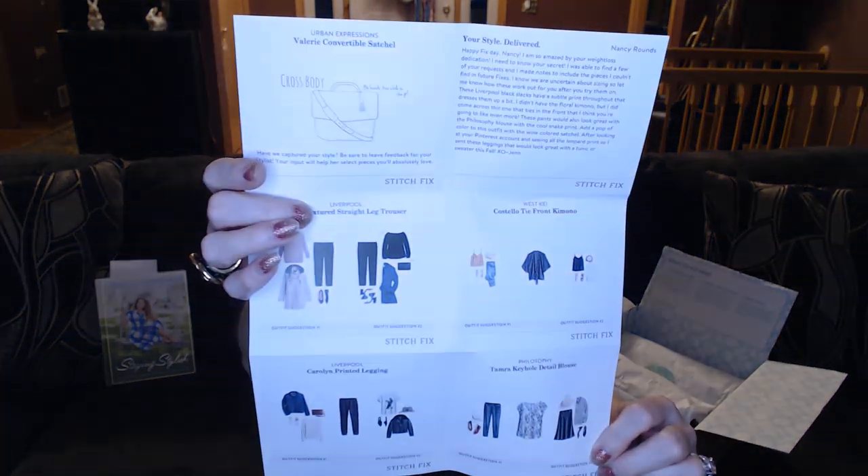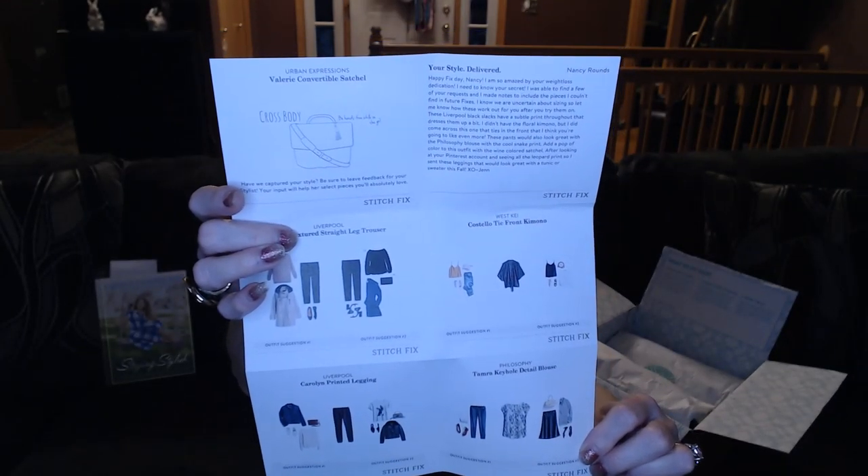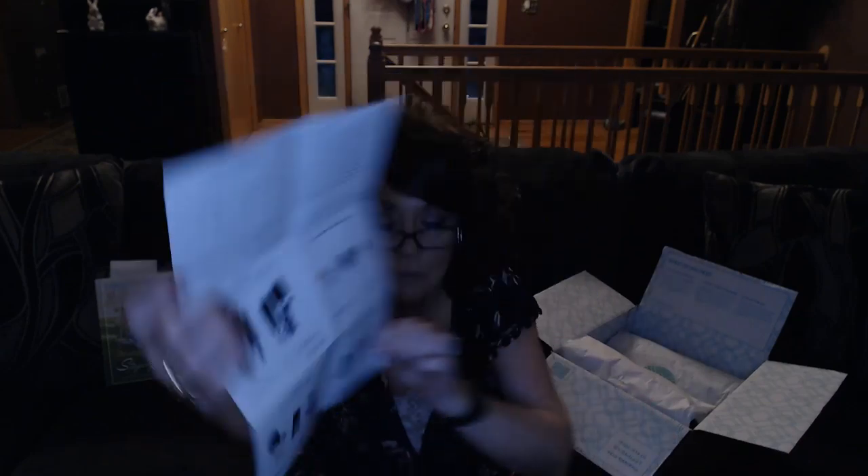Of course, as you know if you've seen these, you get these styling cards which show you what's in your box, different ways to style it, along with a stylist note. I can see out of the corner that it is Jen, and it says: 'Happy Fix Day, Nancy. I am so amazed by your weight loss dedication — I need to know your secret.'